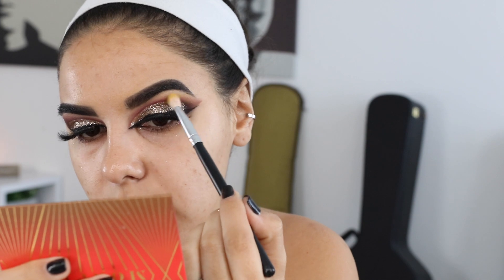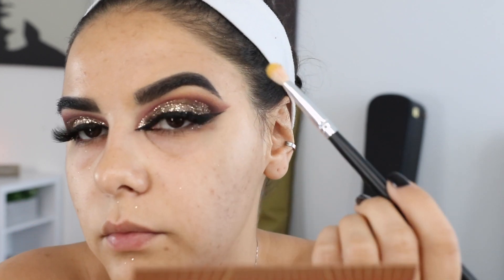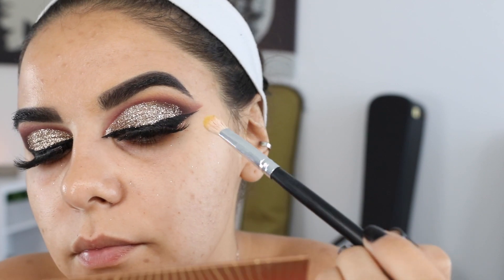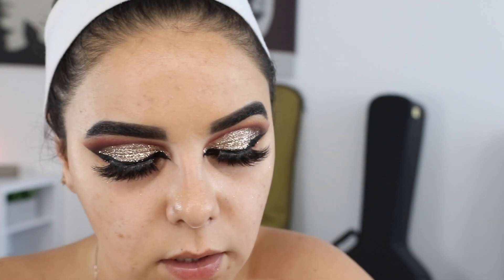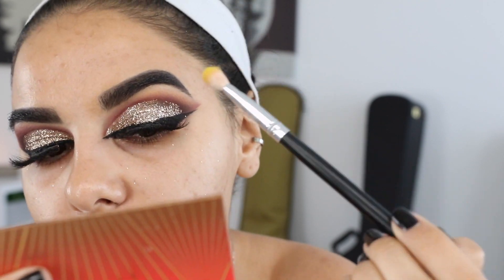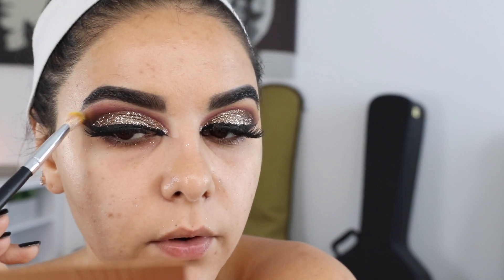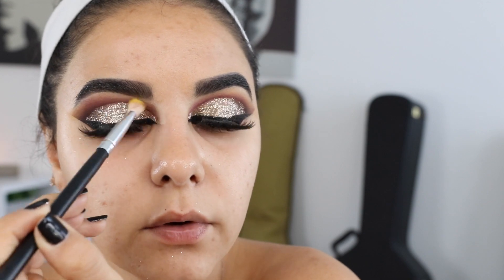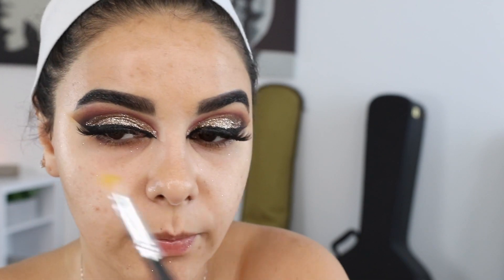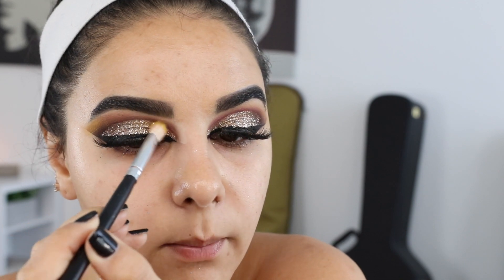Can you guys see the effect the yellow has? It's so pretty — I love blowing things out with yellow colors. I kind of want to conceal that outer corner a little bit more, so I'm about to experiment. This can ruin the whole look, so pray for me — but let's see what happens.